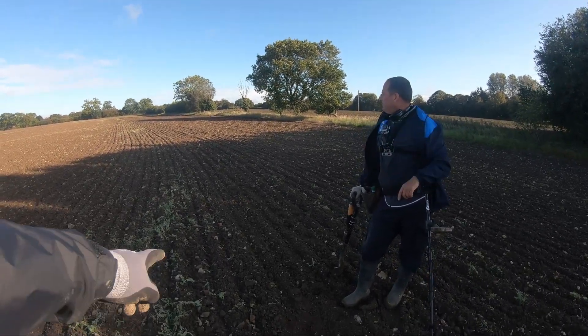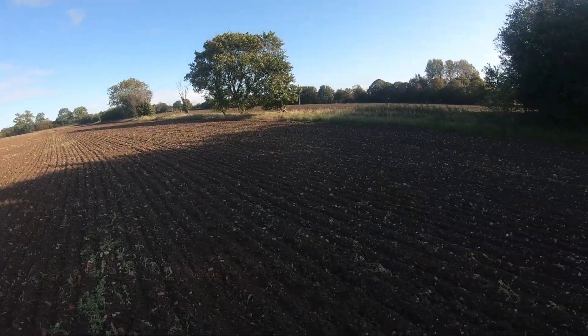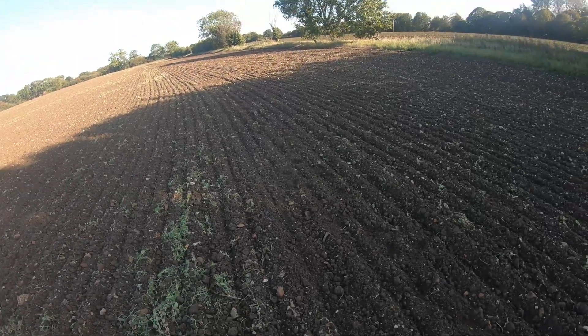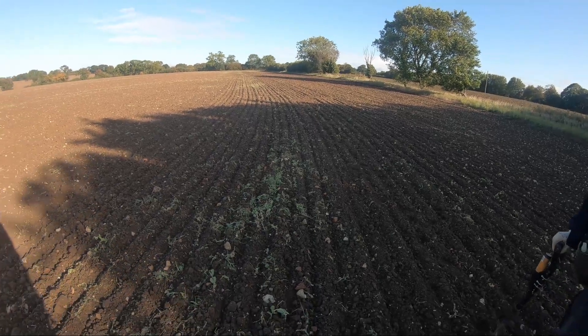Yeah, look — you've got bits of broken brick here. Another bit there, another bit there. It's a demolished old Tudor building, loads of it around. Look, if you look — bits of old crushed-up brick, it's everywhere.